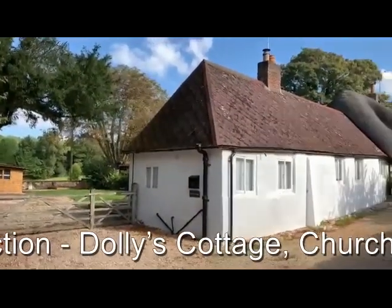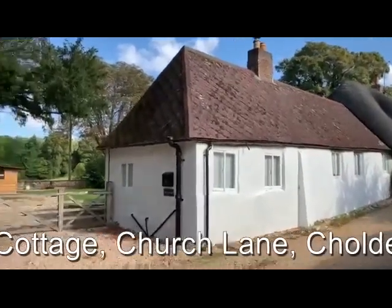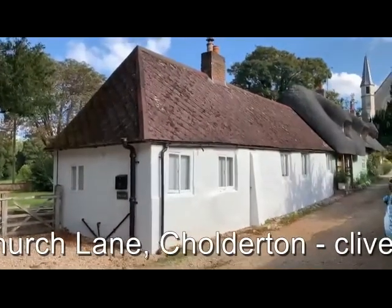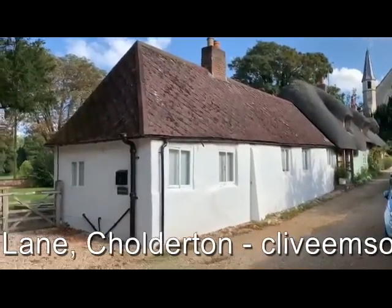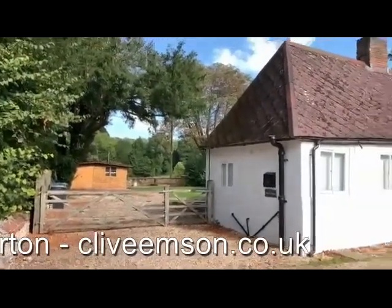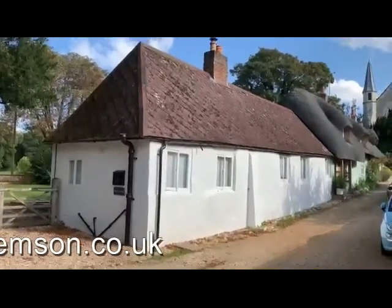There's plenty of consent for significant extension to Dolly's Cottage if that's what the new owners decide they'd like to do. But the existing two-bedroom accommodation may well equally suit the new purchaser's own requirements. So let's go inside Dolly's Cottage at Cholderton and see what the internal accommodation has got to offer.